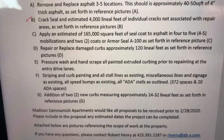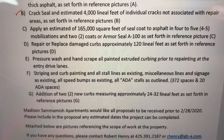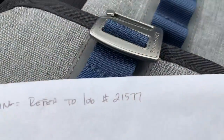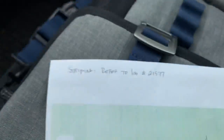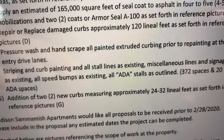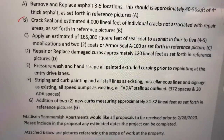Striping: striping and curb painting in all stall lines as existing. There are 372 spaces and 22 ADAs. If you go to job 21577, you'll have all the striping quantities in there. Just make sure I accounted for 20 ADA spaces — that's a lot — and 372 parking stalls. Let's just use their number.